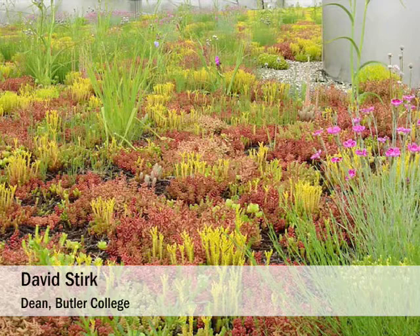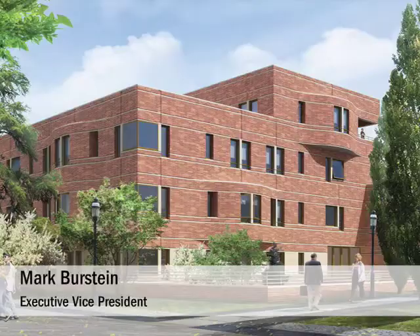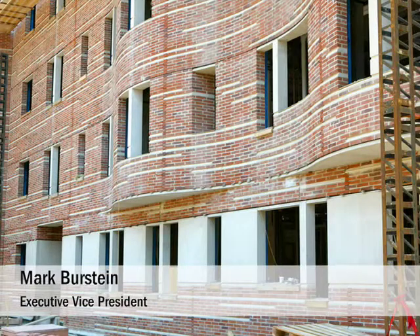We're very excited about the possibility that this may be something which carries through to other buildings as well, and helps change the consciousness about sustainability and architecture on campus. One of the unique parts of this project is the architecture. Harry Cobb, the architect, tried to find a way of creating buildings that are really in a modern vocabulary, but use many of the same features that a collegiate Gothic dorm would have.